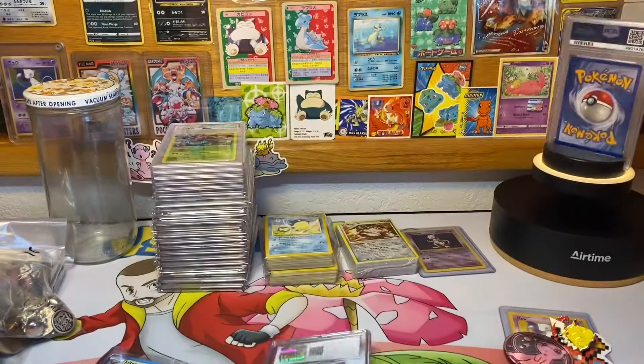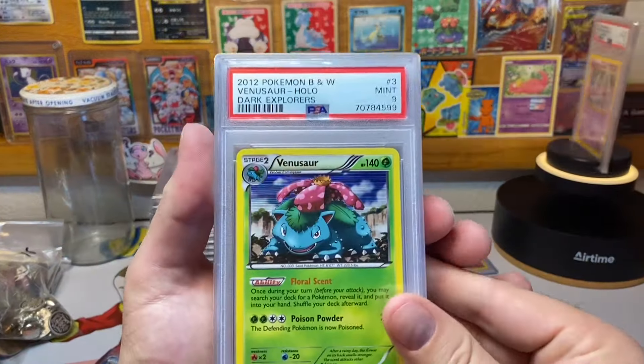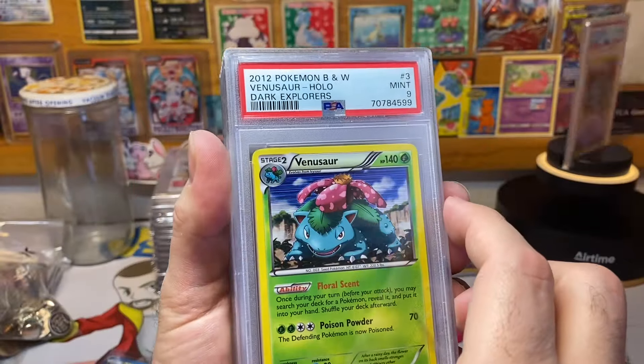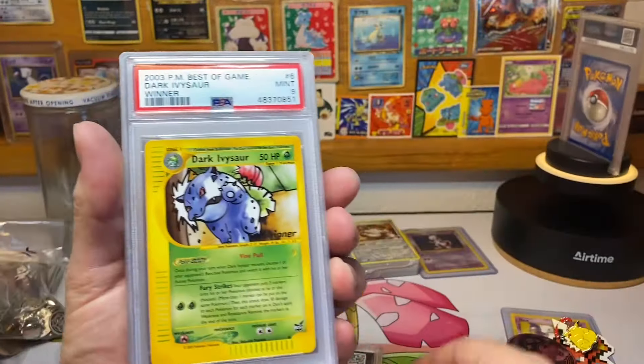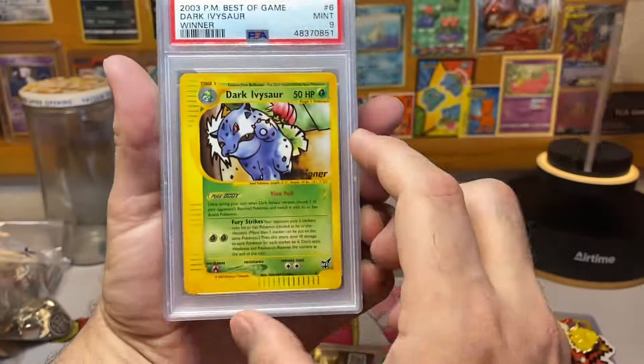Next up is a Venusaur from Dark Explorers — a holo — got that horizontal line pattern there, PSA 9 holo. And we got a Dark Ivysaur with the winner tag — check that out, cool.